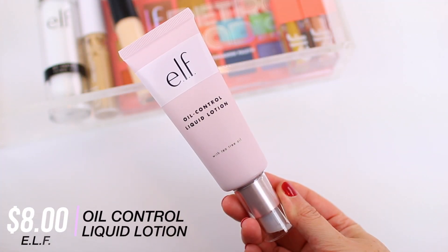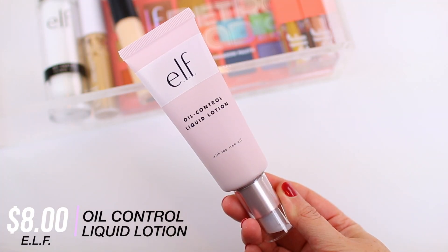I'm going to kick things off with the ELF Oil Control Liquid Lotion. I just got a new bottle of this because I finished up the one I was using — I purchased it back in February and I've been using it pretty much every single day since March. It's definitely a favorite because it just allows my skin to stay matte a little bit longer. I really like the texture; it's very thin and really hydrating, but it preps your skin really well and keeps it matte.